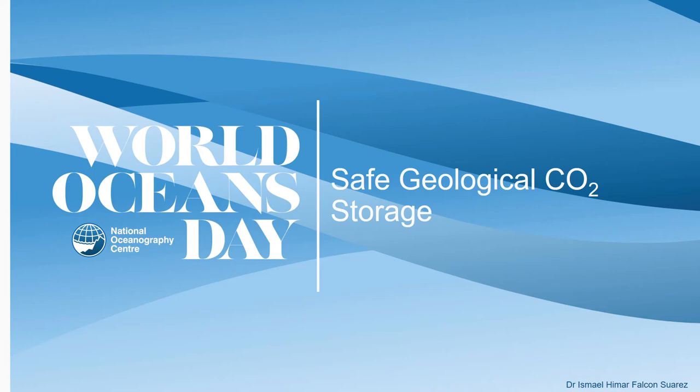Hello everyone. Welcome to this talk entitled Safe Geological CO2 Storage. My name is Ismaili Marfalcon-Suarez and I'm a researcher of the Ocean Bioscience Group at the National Oceanography Center. My research includes the development of experimental approaches at the laboratory scale to simulate complex processes that occur in deep geological reservoirs, with a particular interest in improving our understanding of those reservoirs used for CO2 sequestration.